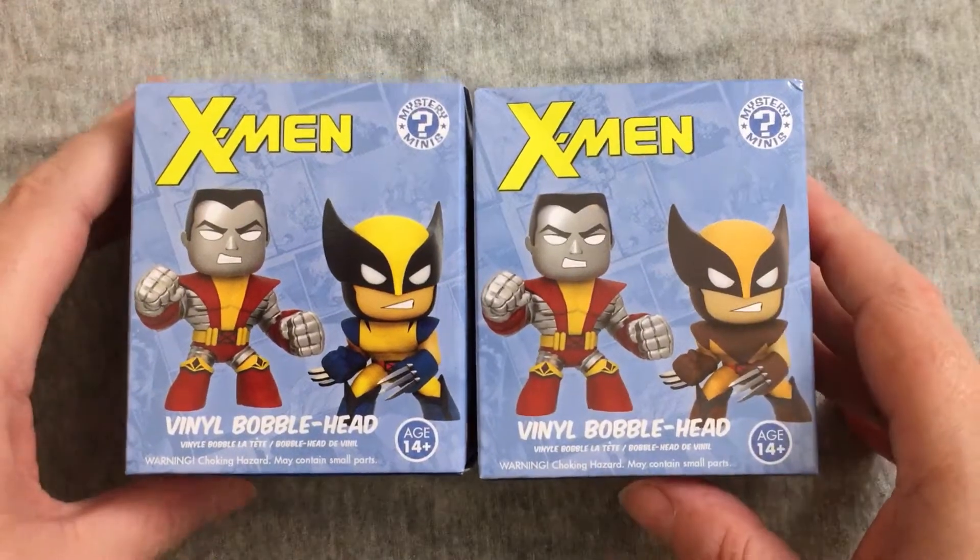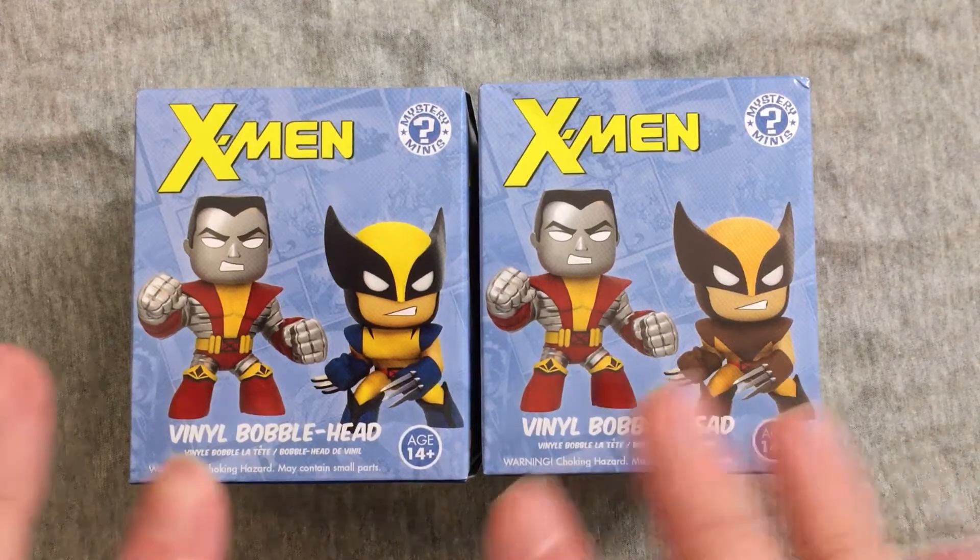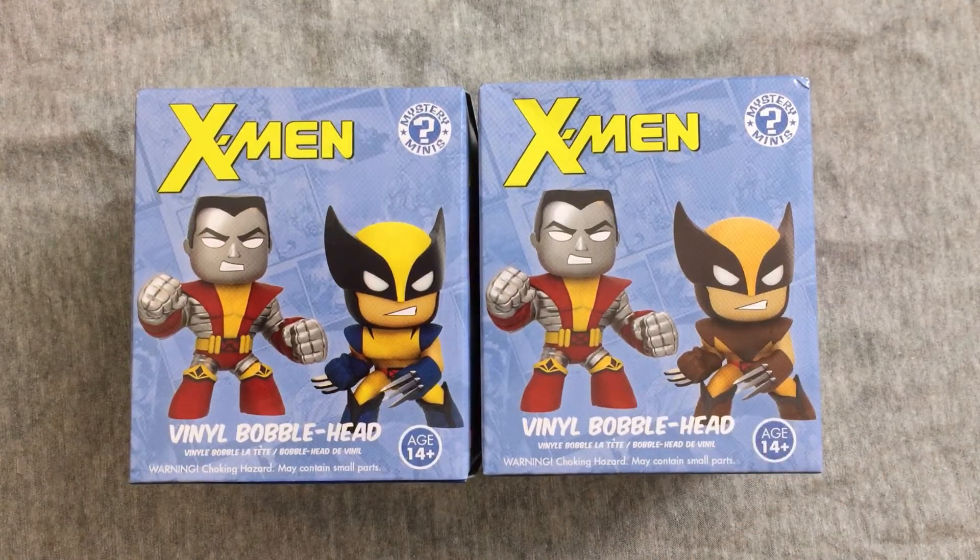Hey everybody, welcome back to another exciting episode of Mystery Toys, where I open up two blind box or two blind bag items and see what we get. Today we got something we haven't done in a little while. I don't even know if I ever did these as a Mystery Toys episode, but we're going to do it now.